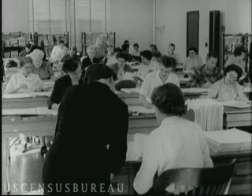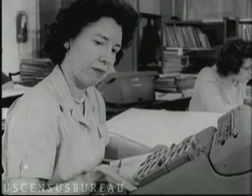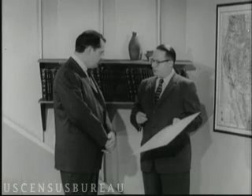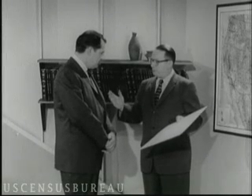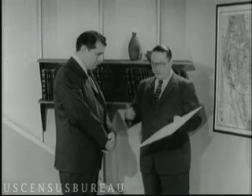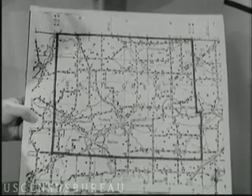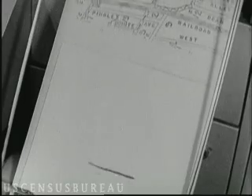The real trick in taking a census is to count everybody once, nobody twice. And the first step, therefore, is to carve the nation up into a large number of small areas. Each enumerator is given a map of the enumeration district, the area which he or she is to cover. Where do all those maps come from?